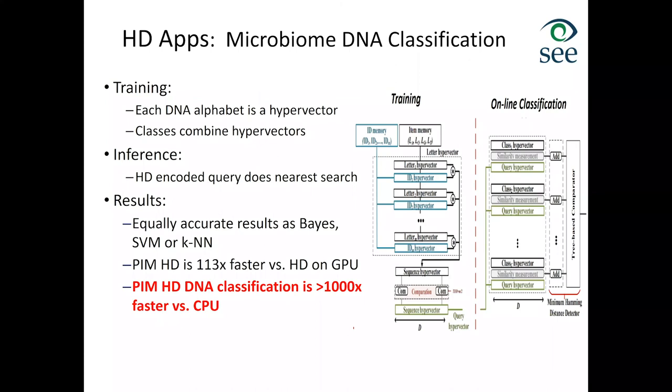Instead of a standard classification benchmark, we tried classifying microbiome — specifically bacteria relevant to human health. For training, we encoded each DNA alphabet letter into a hypervector and combined those hypervectors to create genome representations for particular bacteria classes. For inference, we just performed the encoding and did nearest-neighbor search. Our results had equal accuracy to state-of-the-art algorithms but were about 1,000 times faster than the best CPU implementation, and about 100 times faster when implemented in memory compared to running HD computing on GPU.